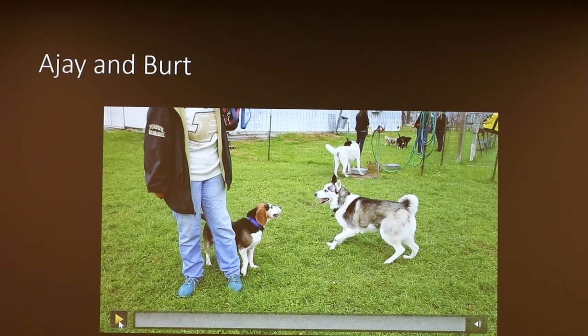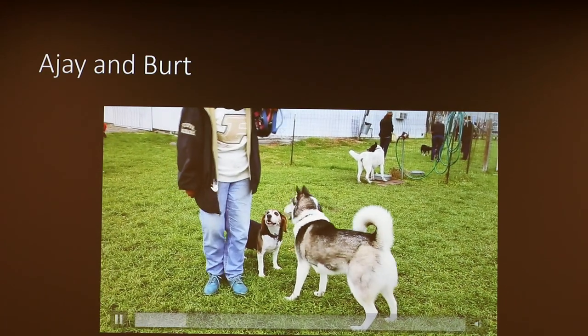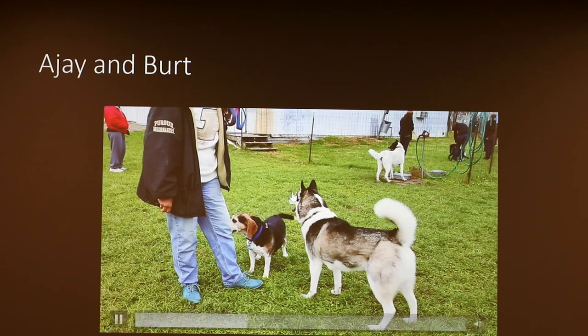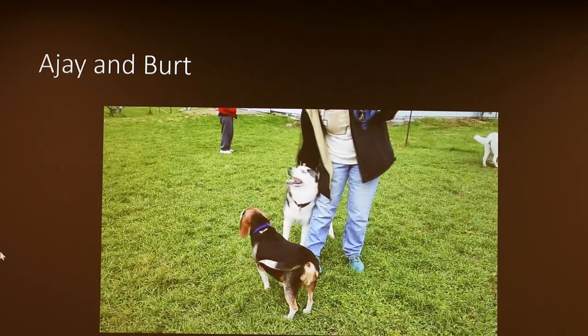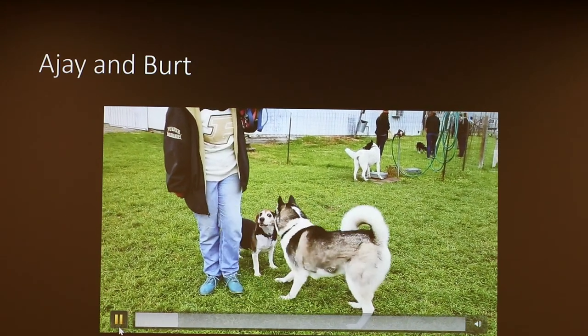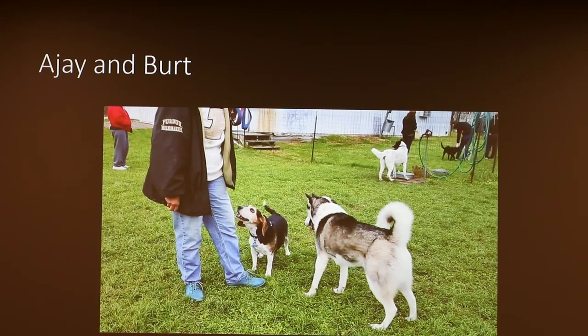Here we have AJ and Bert. We're going to watch Bert do some cut-off cues — checking in with the owner, doing a bit of side-eye toward AJ. AJ is doing a play bow. Bert continues checking with the owner; you can see some piloerection and a hip nudge. Then AJ realizes Bert doesn't want to play and goes to break off with the owner to get some attention instead. These are good behaviors — AJ tried, realized Bert didn't want to play, and then moved on.